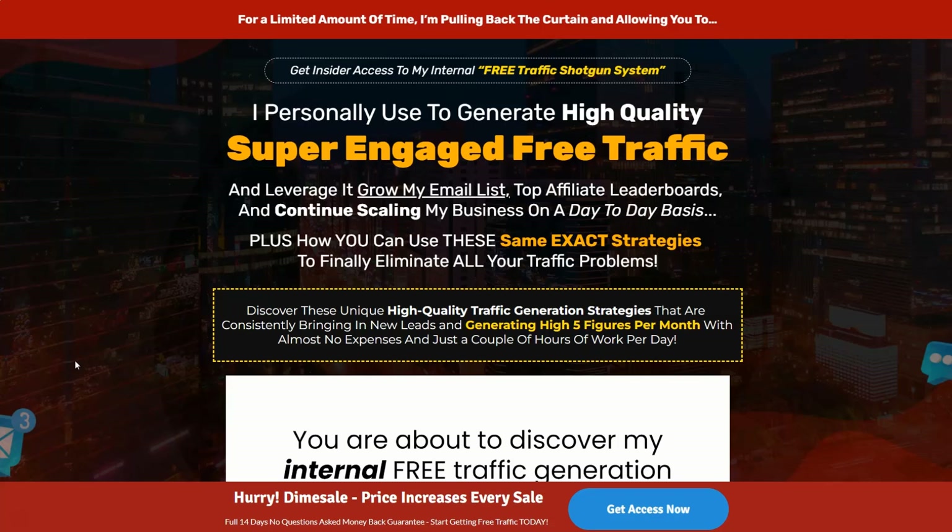Most traffic systems out there work three ways. One, you pay for traffic, risk your money, and hope for the best. Two, you put massive effort into one promotion to get free traffic — it pays off, but once the promo is over you have to start all over again. Three, you put massive amounts of work creating content, videos, and being active on social media, just hoping that it all pays off.